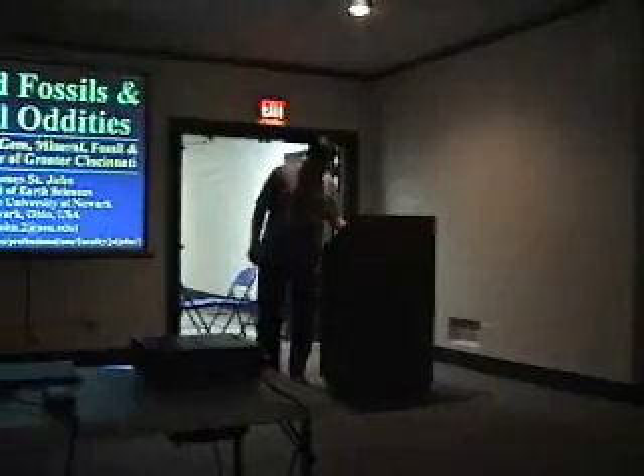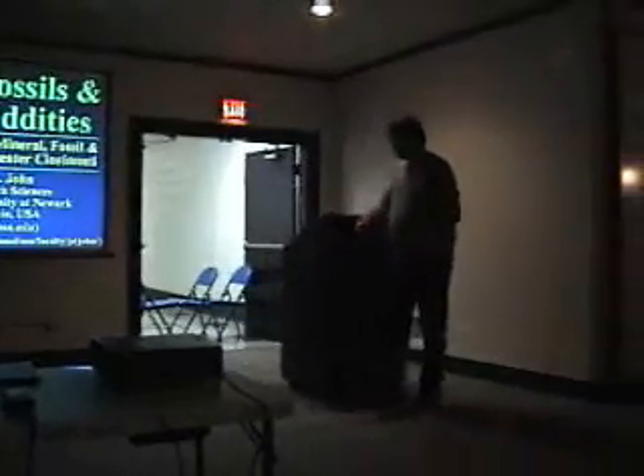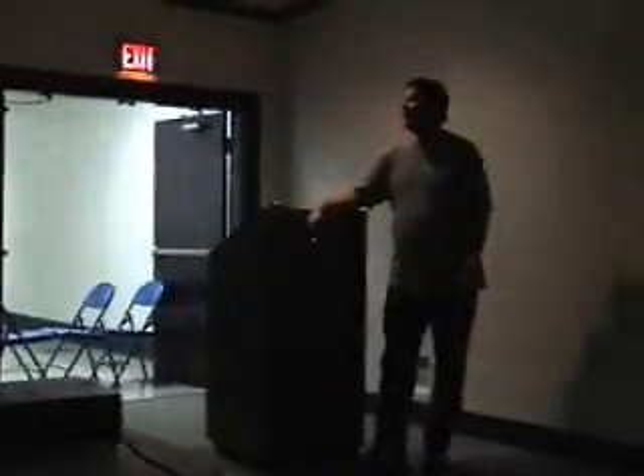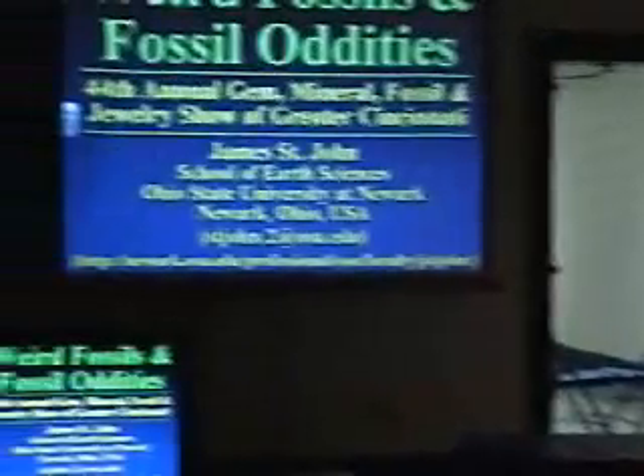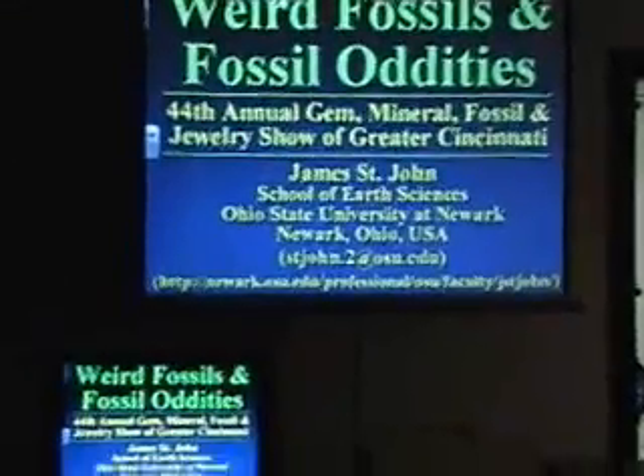Good afternoon. I've been a paleontologist for many years, and I've seen lots of fossils, and I still get wowed and blown away by some of the things that I see in the fossil record. Today I want to share with you some of the more unusual fossils that I've come across — some are my own personal specimens, some are taken from the literature.